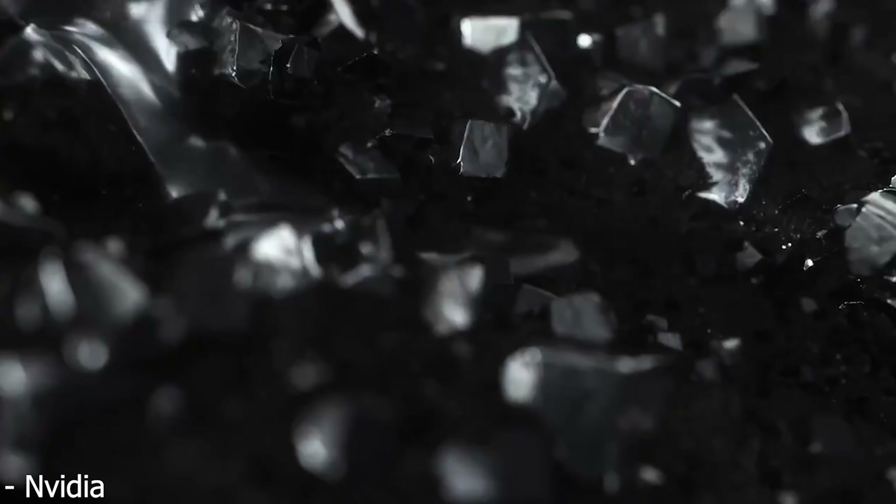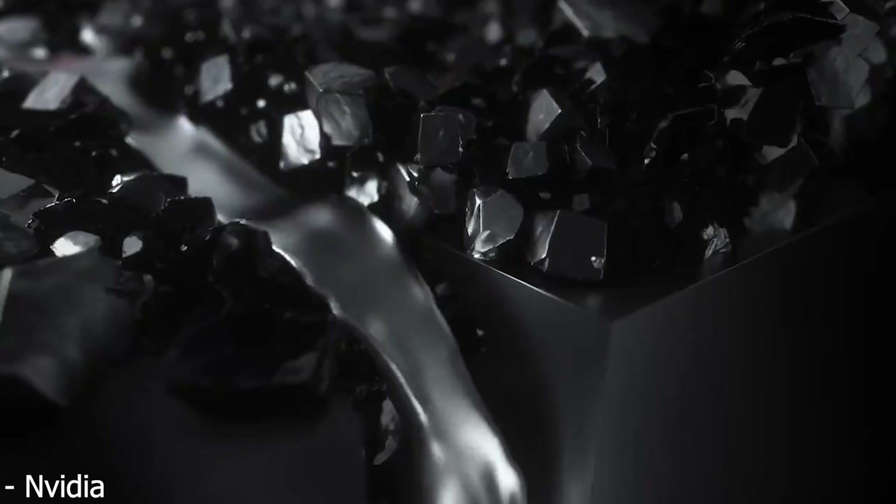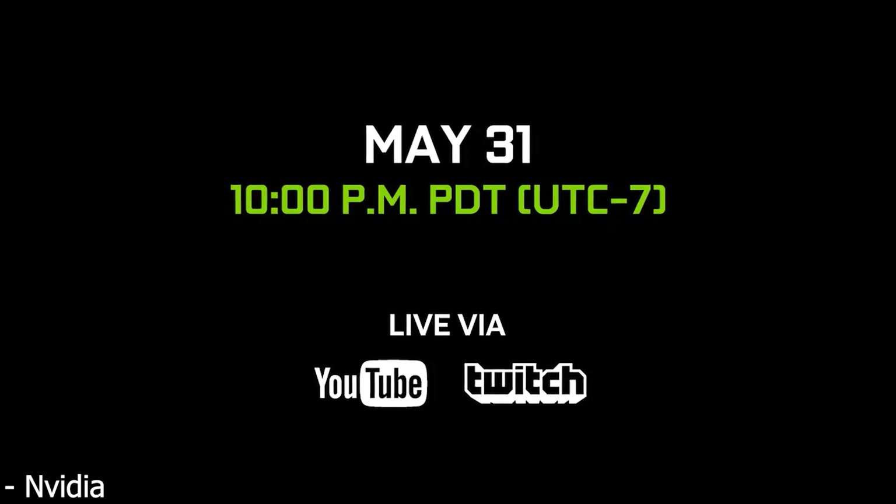Finally, the reveal event for the RTX 3080 Ti and 3070 Ti was just posted online as a teaser from NVIDIA. According to the video, on May 31st at 10pm PDT they are going to be having a reveal event for these GPUs. If you want to stay up to date and be part of the livestream I'll be doing, make sure you subscribe — it'll definitely be interesting to see the final specs, release date, and most importantly the price of the RTX 3080 Ti and 3070 Ti, as well as what steps NVIDIA is taking to get them into the hands of gamers.